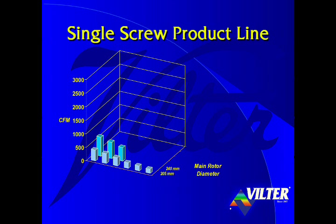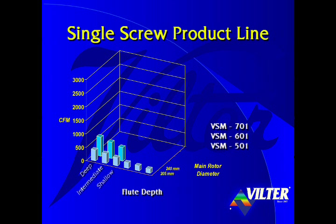From the 240 millimeter rotor, we get three models: the VSM-501, VSM-601, and VSM-701. Multiple models are achieved by cutting the flutes of the rotor to varying depths.